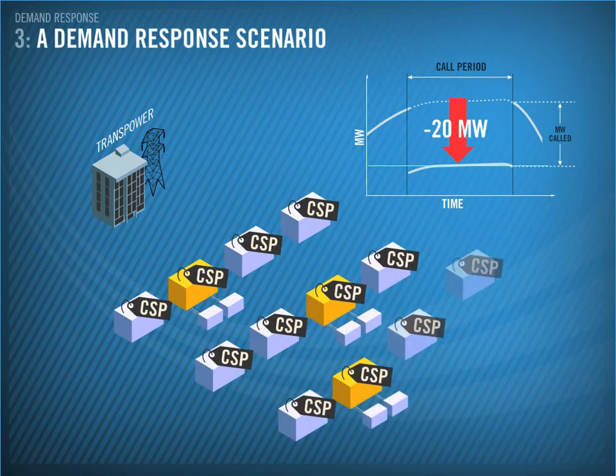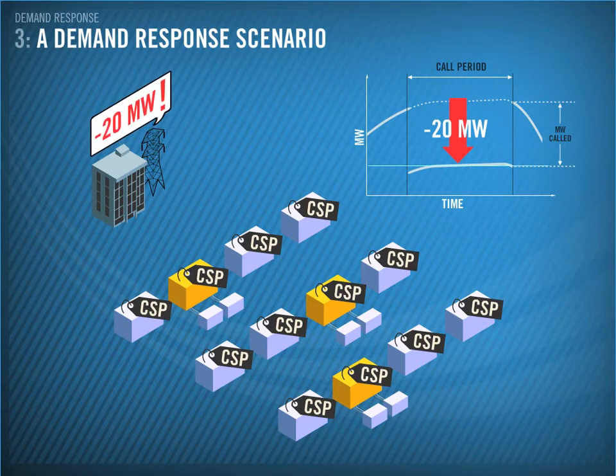Transpower has a portfolio of CSPs totaling 60 MW demand response in the area. Transpower will select 20 MW from this portfolio to lower the net demand.